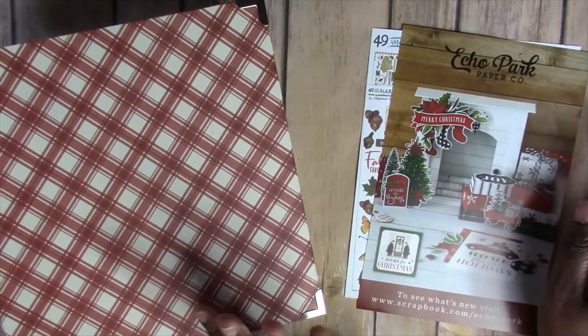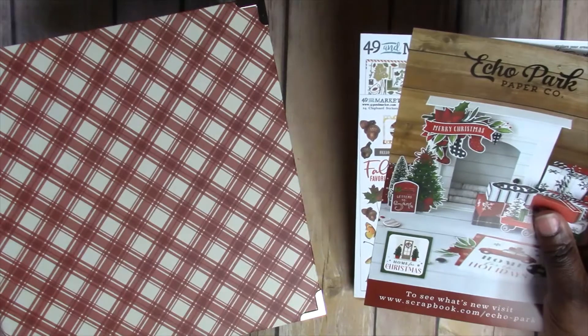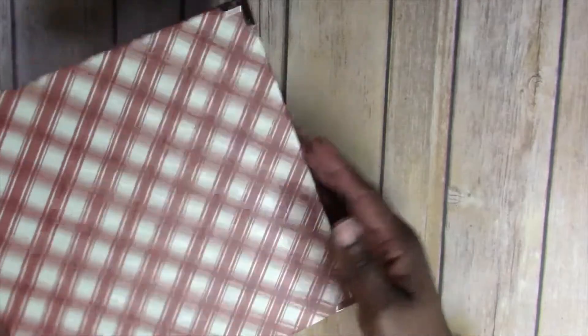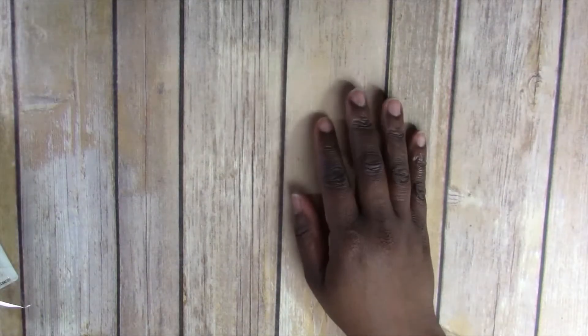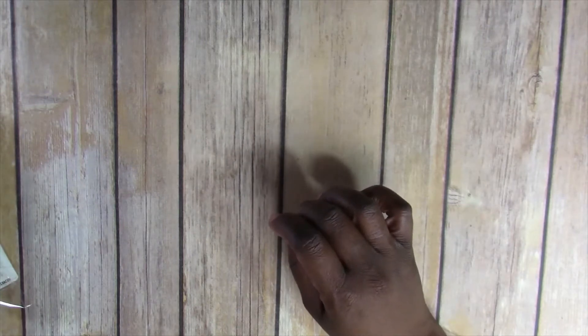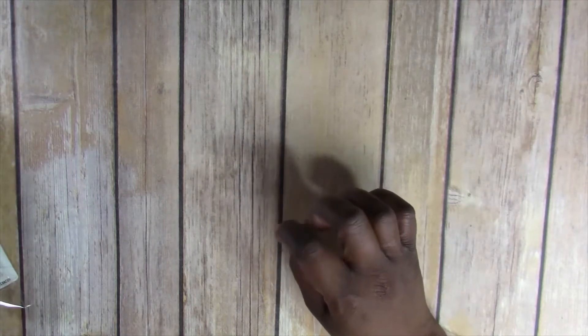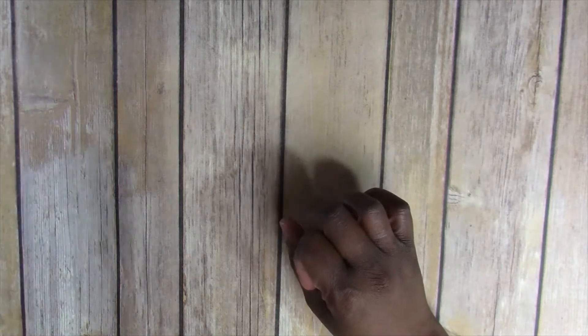Hey everybody, welcome back to my channel. I just have a quick crafty haul for you guys, and this haul is all about my December Daily album that I've been working on recently. I did share the album I picked up with you guys, so I'm gonna move that out of the way. I recently purchased from scrapbook.com and also from In a Creative Bubble.